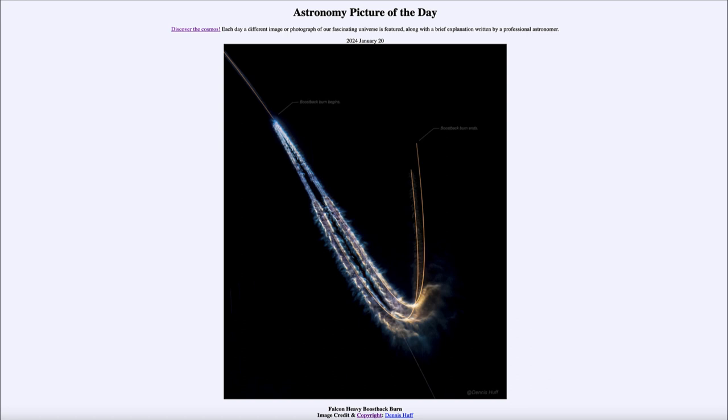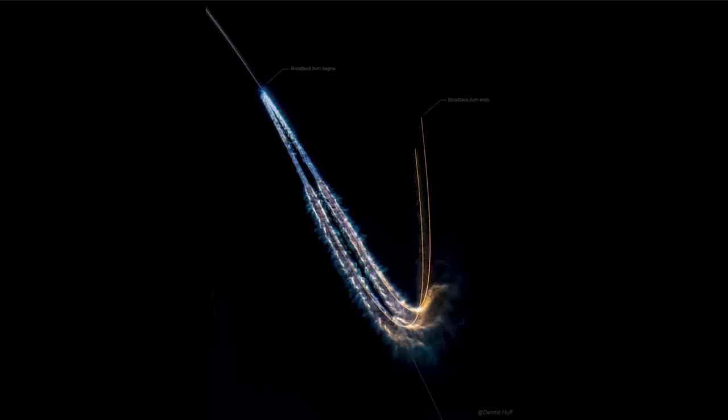Here we see an image of the launch from December 28th of last year of one of the Falcon Heavy rockets. This lifted off from Kennedy Space Center and was actually the fifth time these two boosters had been used. The side boosters help accelerate the rocket to launch craft into space, and it takes a lot of energy to get out of Earth's gravitational well — to lift against Earth's gravity and push through the thick atmosphere to reach space and carry a payload.